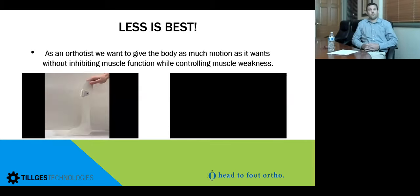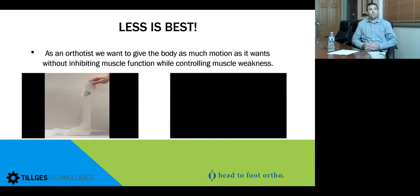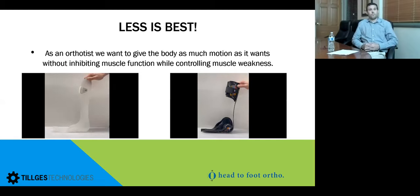Here are two videos showing the increased stability and balance for the patient versus a traditional plastic AFO. With a traditional AFO, when you rock on it, the heel and forefoot lift up, whereas with the Propulsion design the whole foot stays on the ground as the patient is in standing.